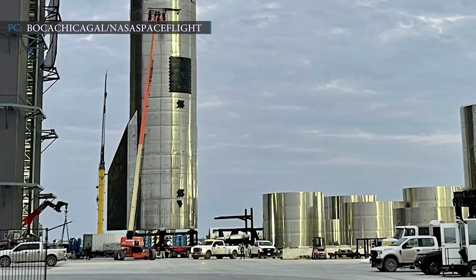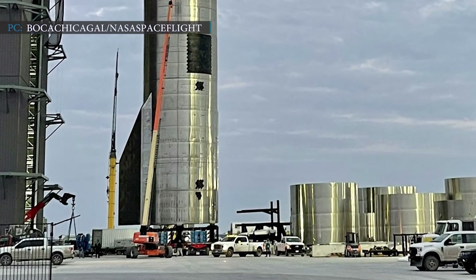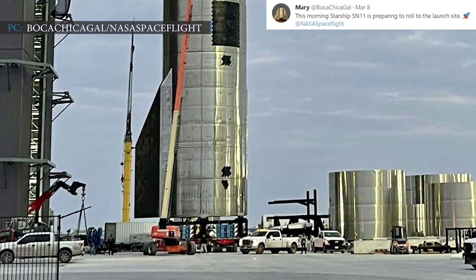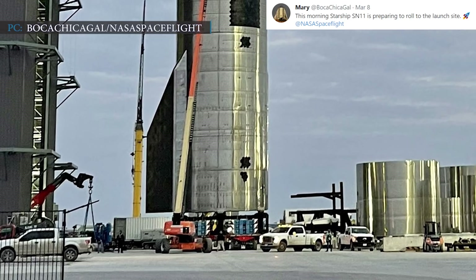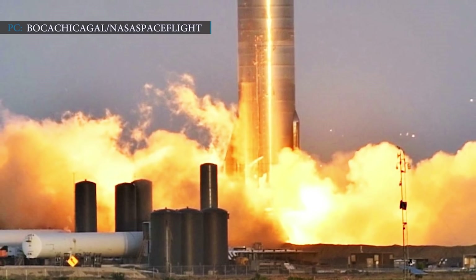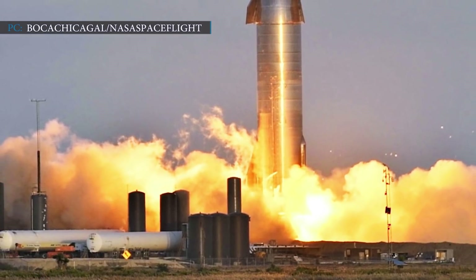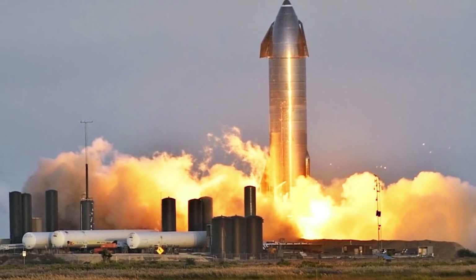SpaceX is now showing more hope with its new Starship SN11, which has been rolled out from the factory to the launch pad in Boca Chica. Mary of Boca Chica Gale tweeted on March 8, 2021 that Starship SN11 was preparing to roll to the launch site. NASA's spaceflight and SpaceX teams plan to complete cryogenic proof and static fire testing within the upcoming 4 to 7 days. On completing all tests and routine work within the scheduled time, SN11 can head towards launch as early as the following week.